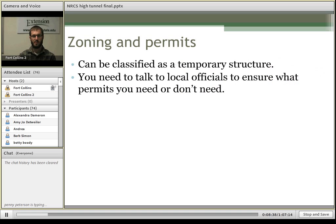Finally, you need to consider zoning and permits, which can be a tricky issue. Under some circumstances and in some locations, high tunnels can be classified as a temporary structure, which requires little or no permits. However, if you're running permanent utilities out there or anything else, you need to talk with your local officials to ensure you're meeting code and getting the right permits.